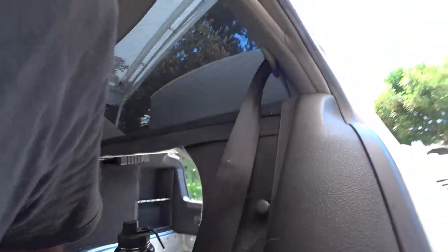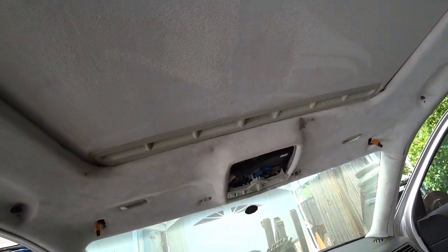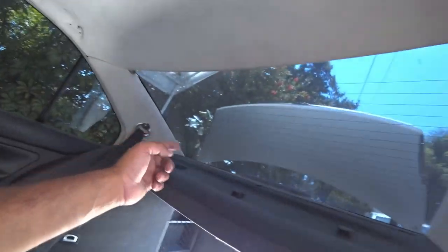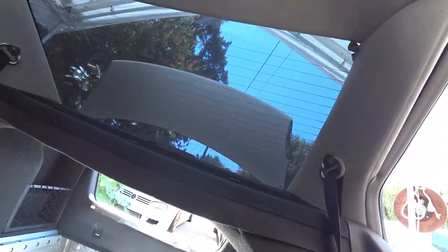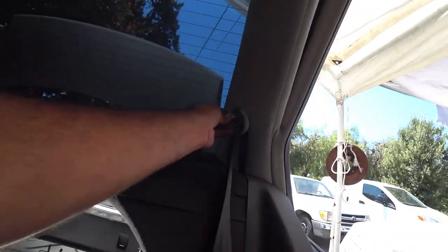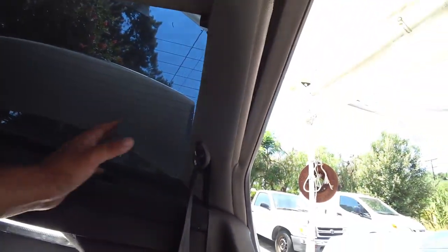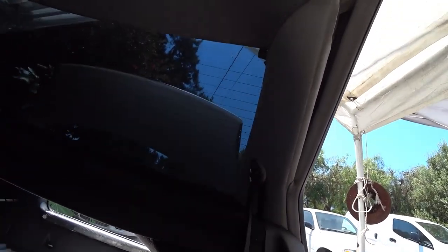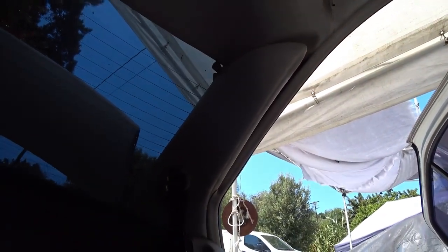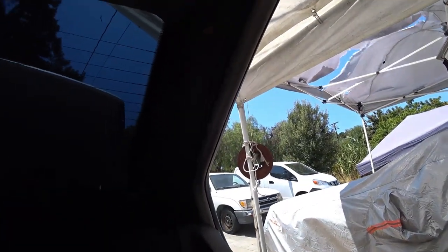Now that we've got everything removed from the headliner — almost everything, I leave that last piece for after the pillars — the next step is removing all the seat belts. I believe it's a 17mm — confirmed, 17. All the seat belts have to be removed. Once you remove the seat belts, you have access to taking the pillars off. Once all the pillars are removed, we'll show you what to do next.